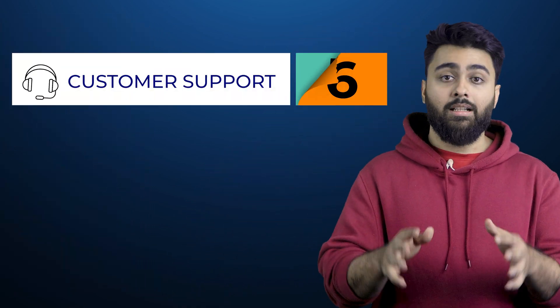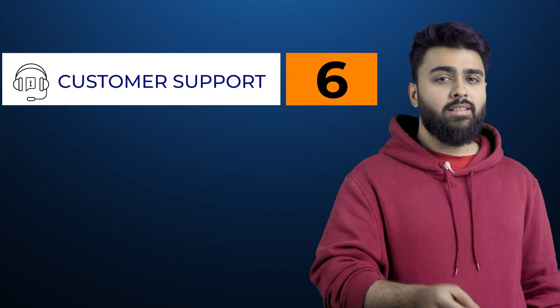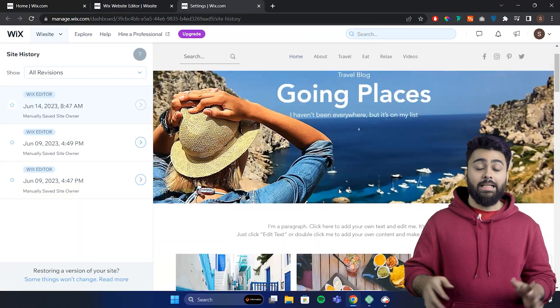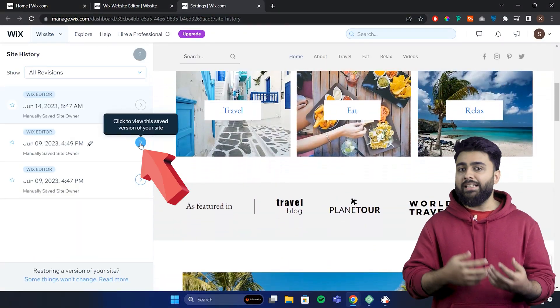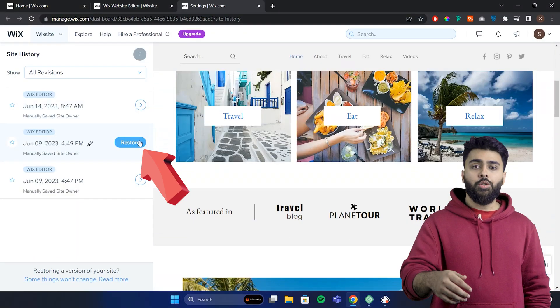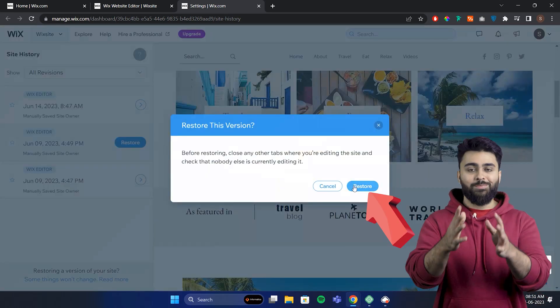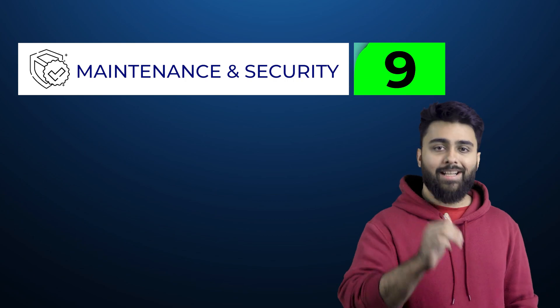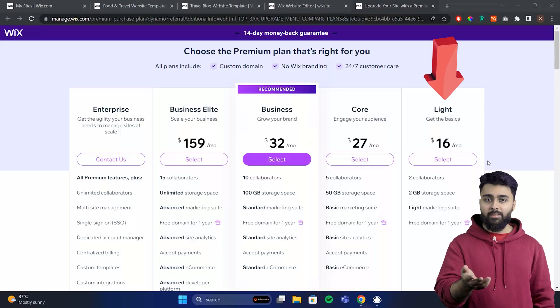Like GoDaddy and Squarespace, Wix handles the hosting, security, and backups for you. It also has a site history feature, which is really cool — it's like a time machine, so if you've made any change you now regret, you can just revert your site back to how it was. The only other platform that has this is WordPress, but it's not built-in; you can get it with the activity log feature in BlogVault. Overall, for website maintenance and security, I'd give Wix a 9 out of 10.